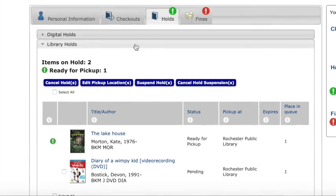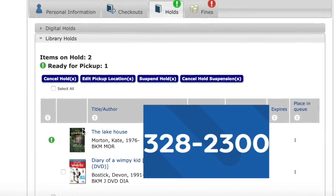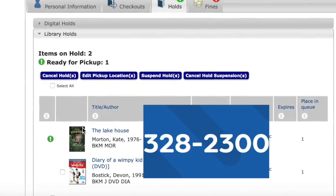If you see an exclamation point by an item, you won't be able to change those through the website. You'll have to give us a call at 328-2300.